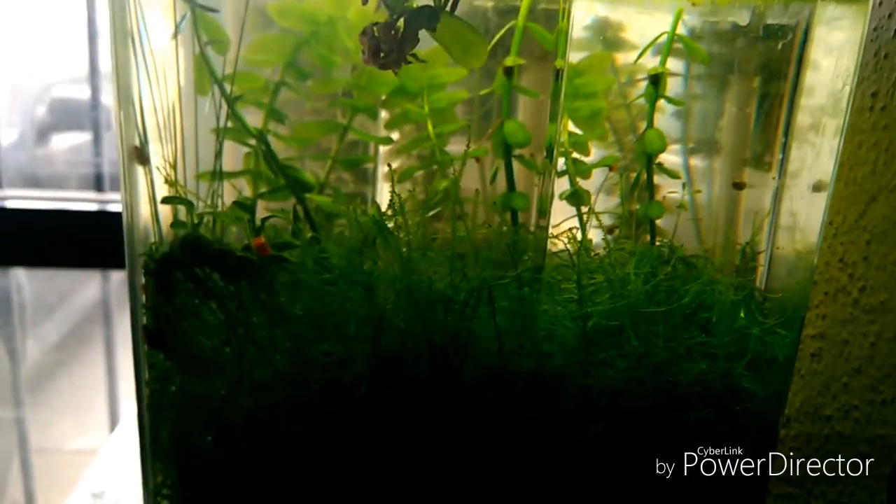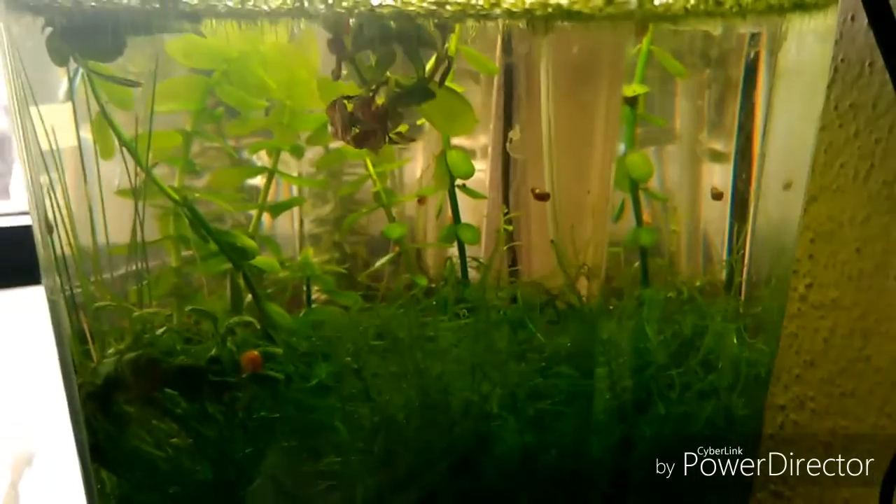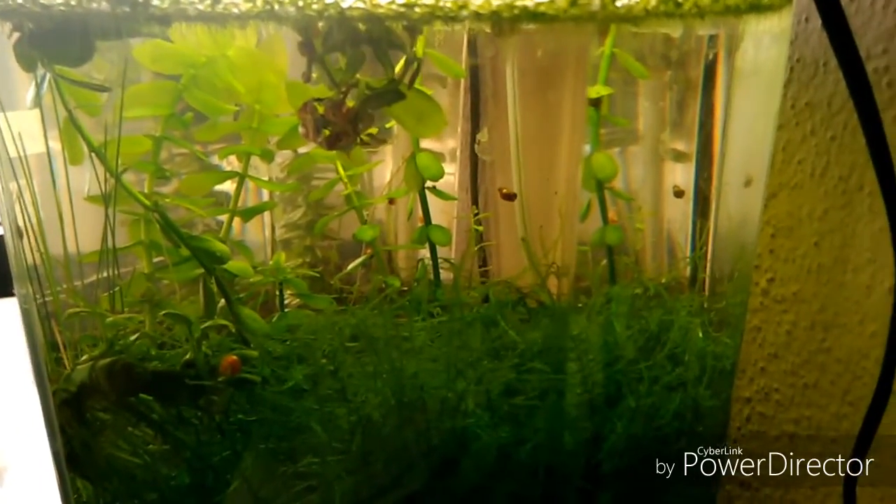Si alcanzamos a ver esas cosillas que se mueven, esta es Daphnia moina. Por lo cual vemos que el gambario está en un muy buen estado. De hecho, tiene mucho tiempo que no se le ha realizado un cambio de agua al gambario.